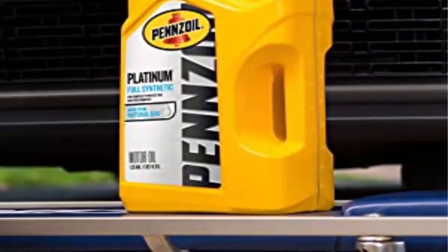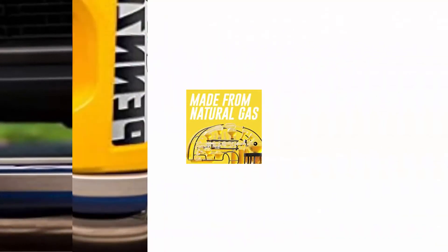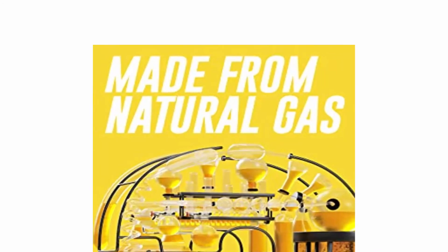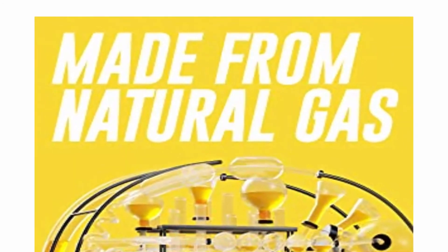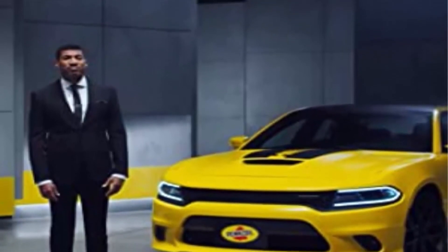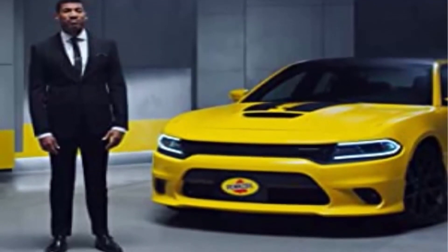Pennzoil Platinum 10W-30 provides unsurpassed wear protection from friction and delivers complete protection without compromise. The proof is in the Pennzoil — the first synthetic motor oil made from natural gas, not crude, created using a revolutionary gas-to-liquid process that converts natural gas into a base oil. All our innovation boils down to one thing: Pennzoil synthetic motor oil gives you unbeatable engine protection, whether you're racing at Daytona or just racing to get home.